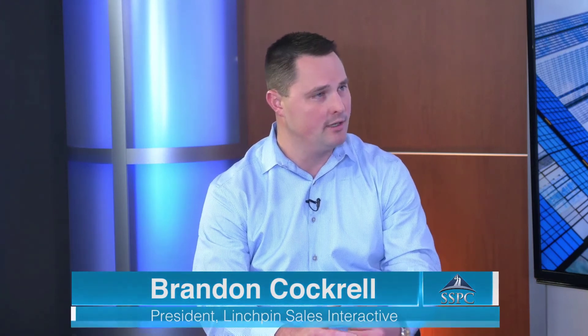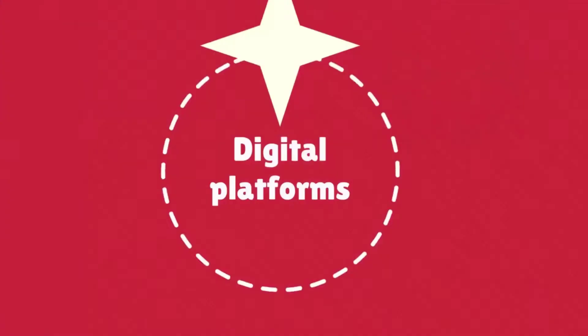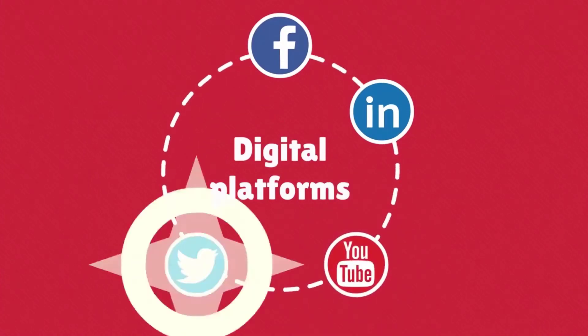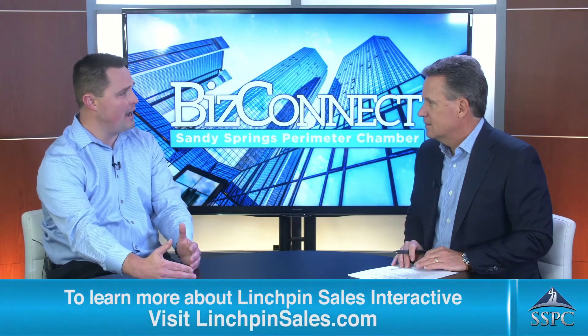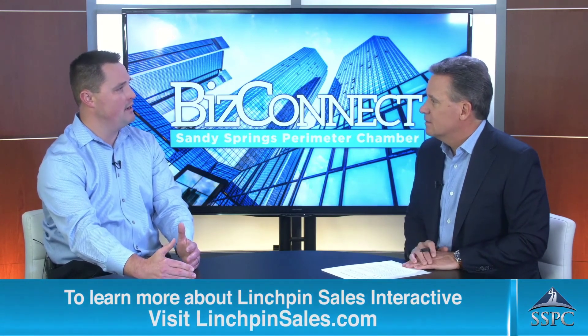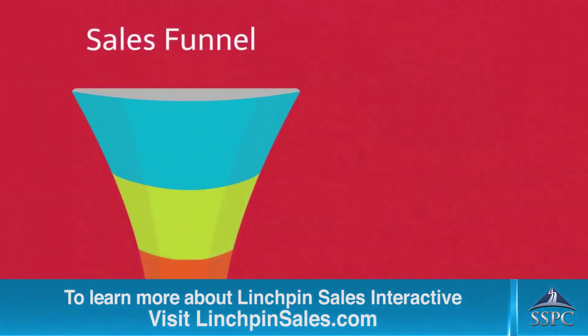Thanks for watching and listening. If you're interested in learning how this might be able to impact your business, feel free to schedule a call with myself or someone from my team using the link provided. You can go to our website lynchpincells.com or message us via Facebook. We always try to educate and provide value, and we promise there will never be any sales pitches or pressure on these calls. All the best and we look forward to speaking with you soon.